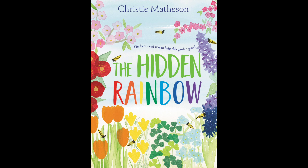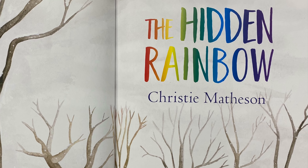The first book we're going to read today is The Hidden Rainbow, with permission from HarperCollins. The Hidden Rainbow by Christy Matheson.